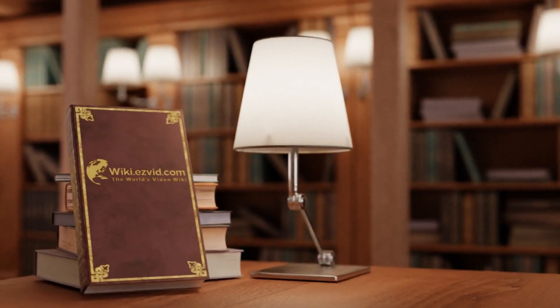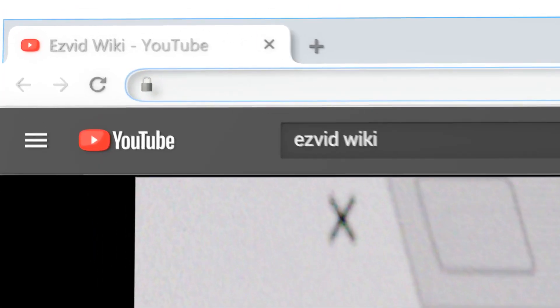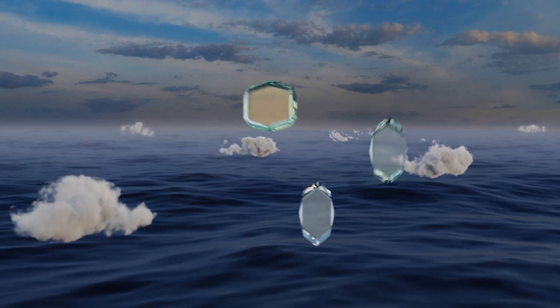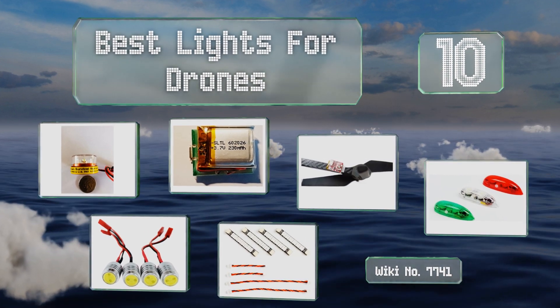EasyVid presents the 10 best lights for drones. Let's get started with the list.